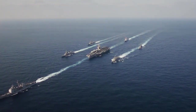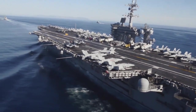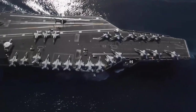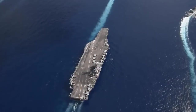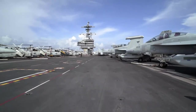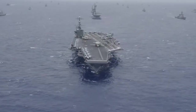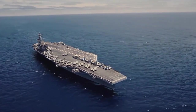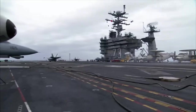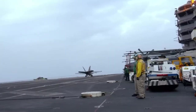The United States Navy's aircraft carriers are often hailed as the most powerful warships in the world. These floating cities of steel are capable of projecting force on a global scale, with a vast array of aircraft and weapons systems at their disposal. But as with many complex machines, there are potential points of failure. One such point of failure is the arresting wire cable, which is used to help aircraft land safely on the carrier's flight deck.